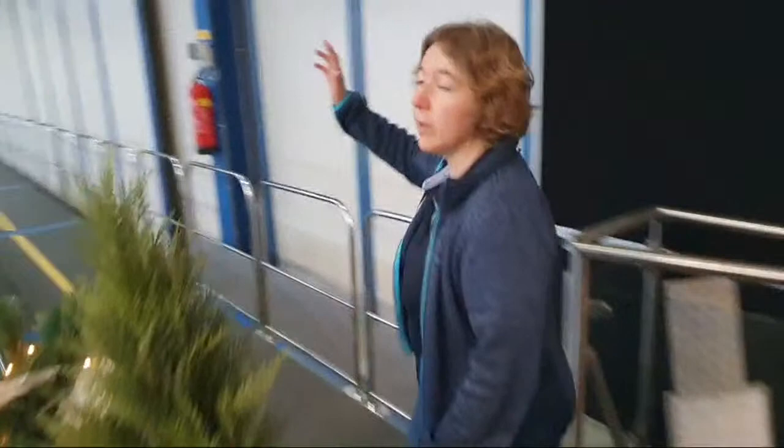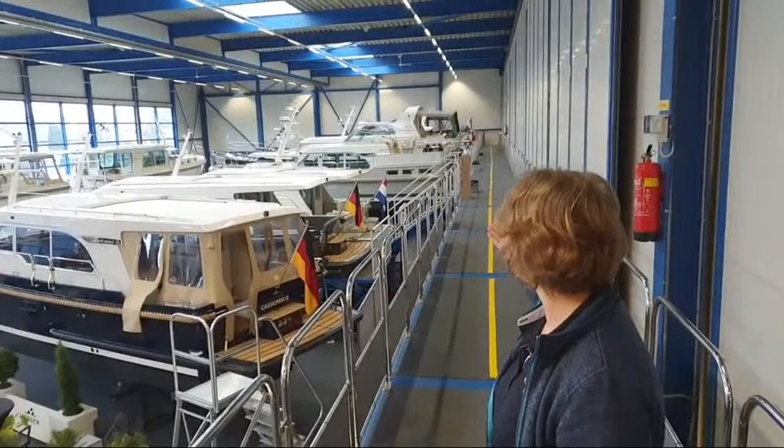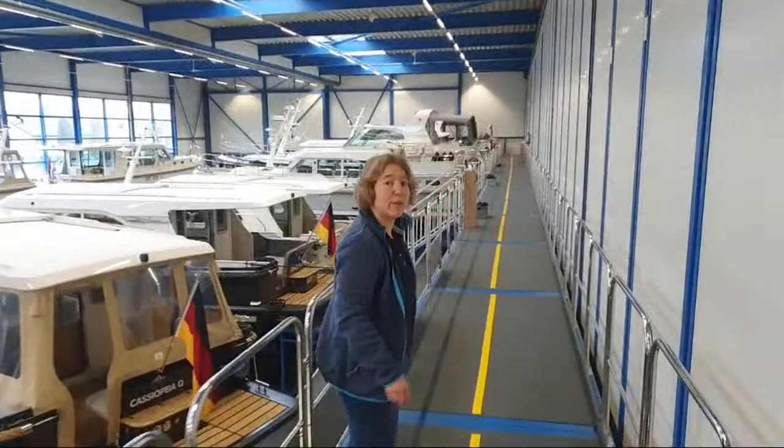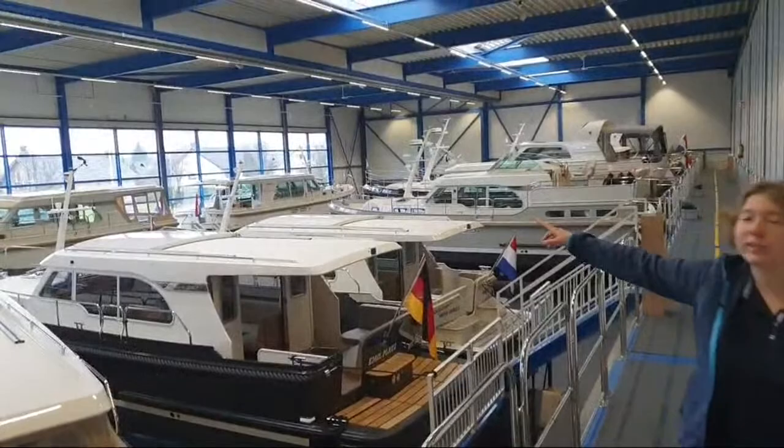Here in front of the jetty, we have lined up a 35.0 sedan and next to that another one in another hull color — a blue and a grey one next to each other. The third boat is a 30.0 sedan and if you look ahead on the jetty, you can see a 40.0 AC interior. On the other side of the window, a 40.0 sedan and a 45.0 sedan.